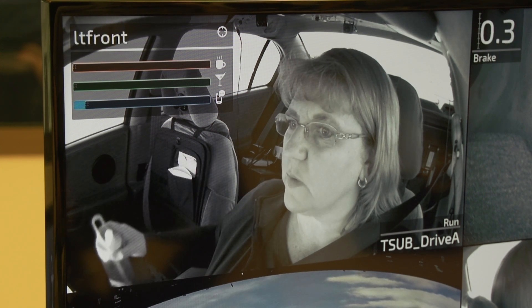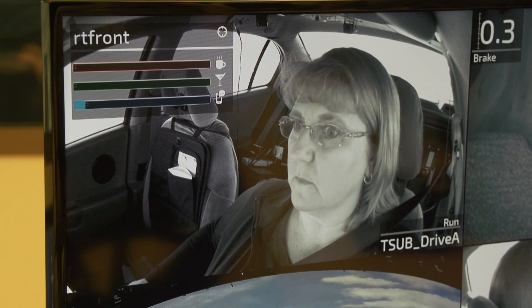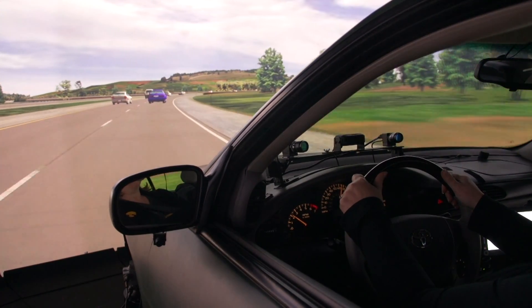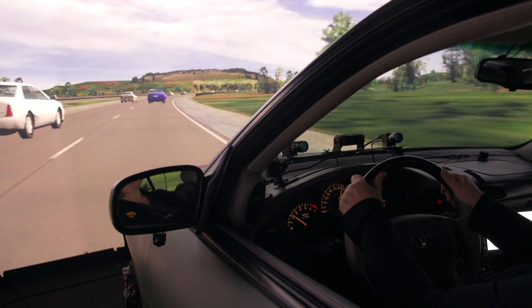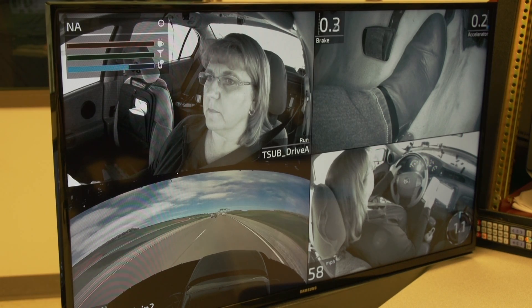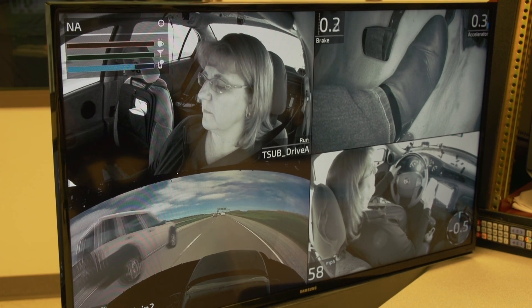That includes understanding what sorts of activities might distract the driver, what sorts of messages we can present to the driver and have those be effective. The goal is to understand how those limitations translate into driver behavior. Mitigation can involve displaying icons, playing sounds, or vibrating the seat or the steering wheel. How you warn the driver is best determined by what state they're in.